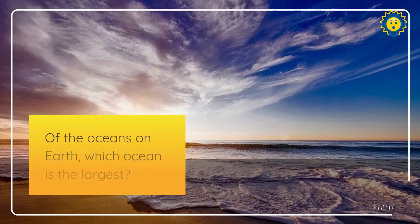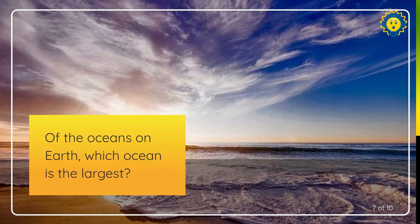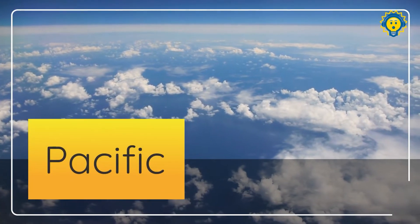Question number seven of ten. Of the oceans on Earth, which ocean is the largest? The biggest is the Pacific.